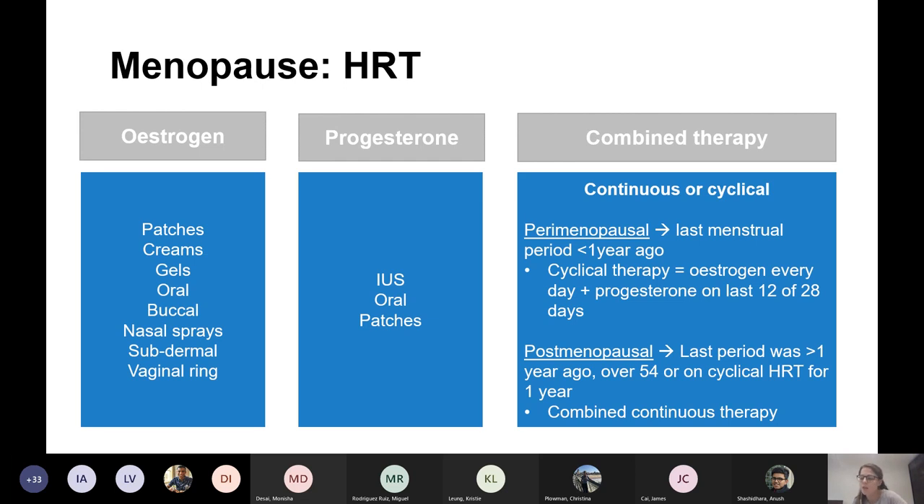If a woman is given the Mirena and oestrogen, it is considered continuous. Sometimes they'll do that — if a woman has a coil in and you think she's postmenopausal but not yet a year, you're not going to take the coil out. But if she's not yet a year postmenopausal, you might advise a different form of progesterone and then the coil later.